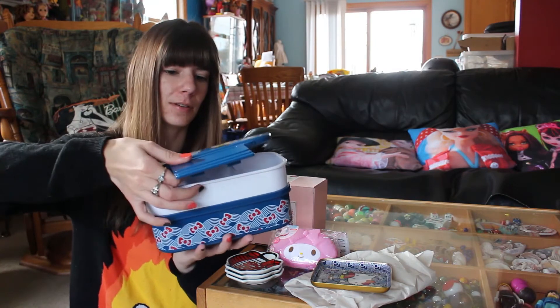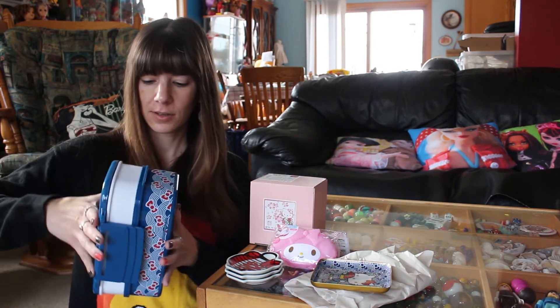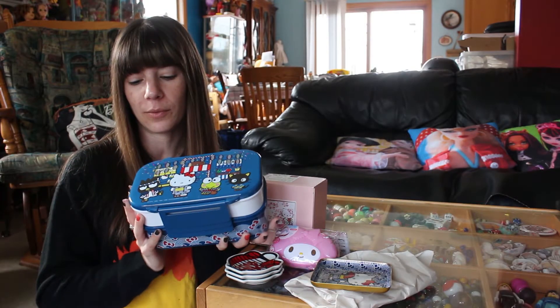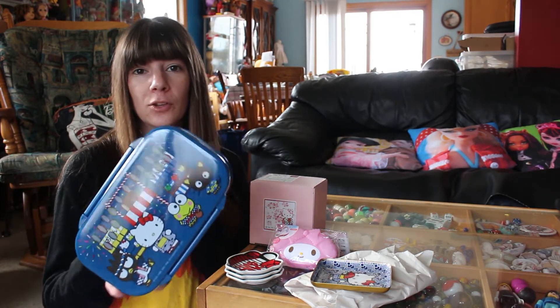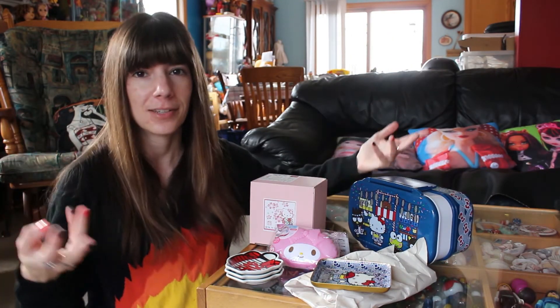And then you have all of that to put in like rice or whatever, and then it all stacks neatly back up into the bento box. I just thought the design was super cute, and I liked all the other characters on it. This is readily available at your local World Market stores, which I think are called Cost Plus World Market, but I just call them World Market.